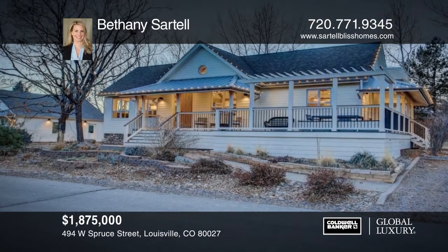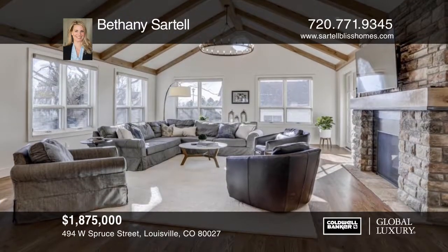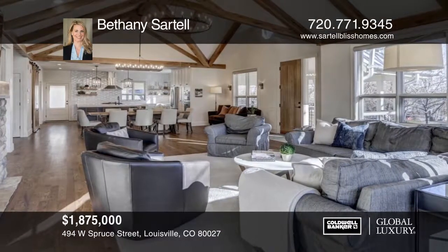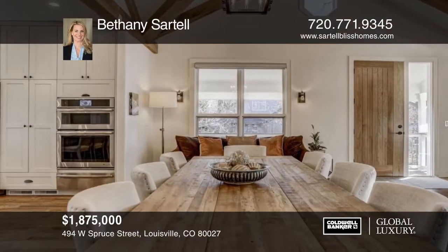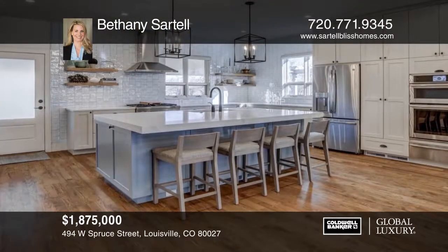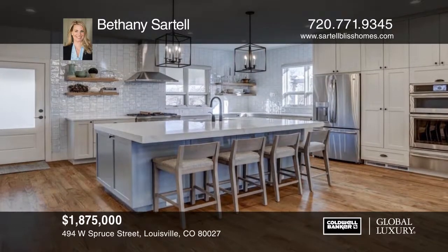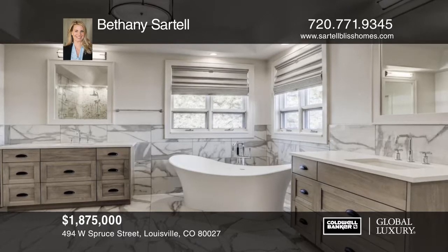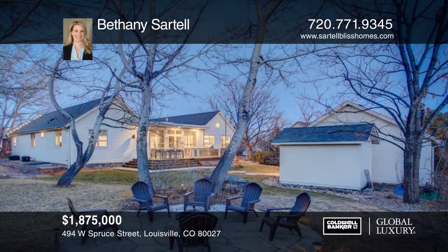Perfectly situated on one of the most desired streets in Louisville, this newly completed renovation is everything you've been waiting for. A true masterpiece designed by DAJ Design. The gracious open plan abounds with natural light and is designed for entertaining. Soaring vaults are highlighted with extensive wood beams and designer chandeliers. Only blocks to Main Street with all that downtown Louisville has to offer and easy access to trails and open space. This home won't last long. Contact Bethany Sartell before it's gone.